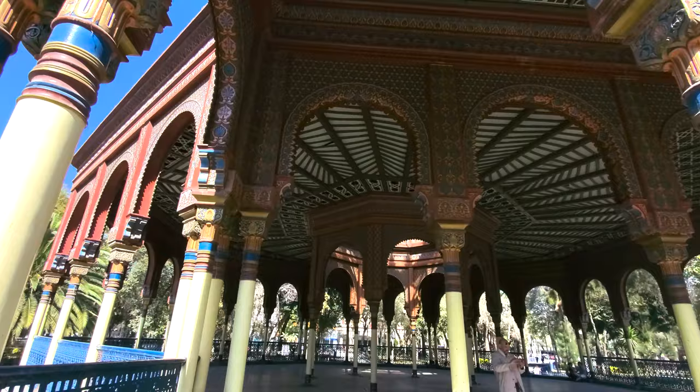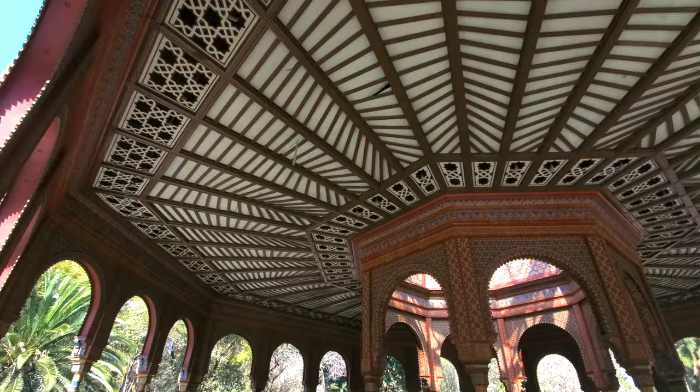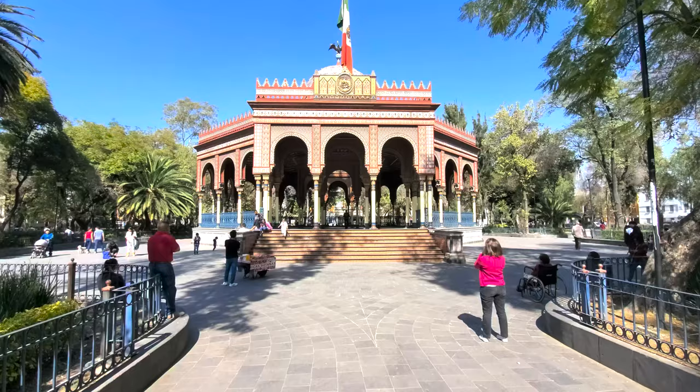We are in Kiosco Marisco, which is a Moorish-inspired gazebo in a park in Mexico City. This was originally built and designed by engineer and architect Jose Ibarola for the World Fair and was supposed to represent Mexico. Later on it was brought into Mexico City, and here we are.